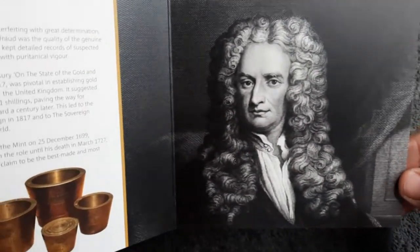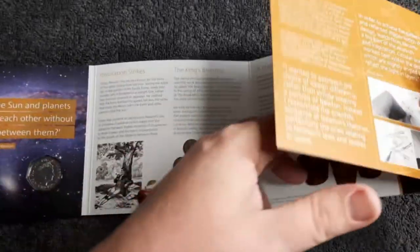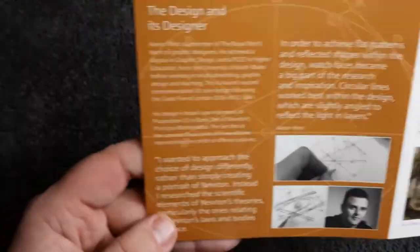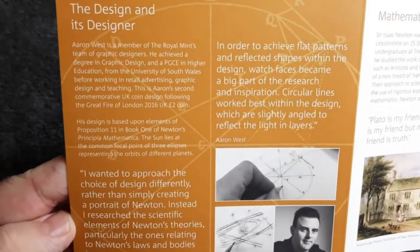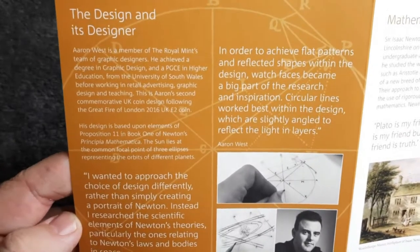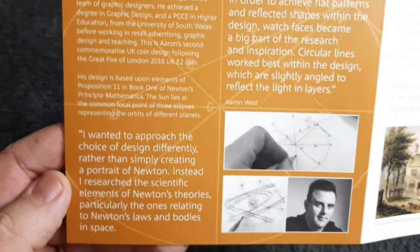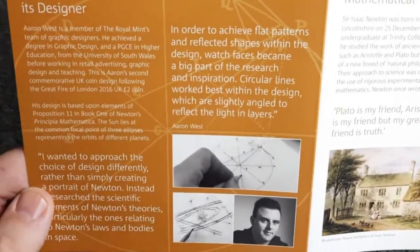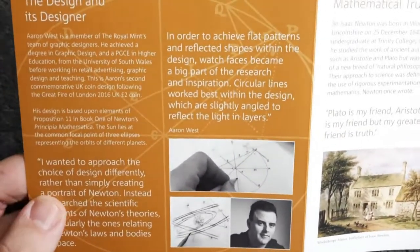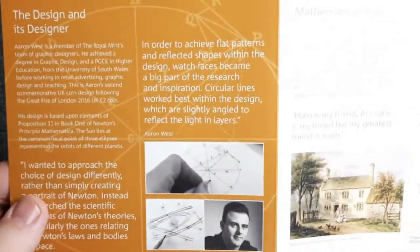There we have a stunning portrait of Sir Isaac Newton. This booklet looks fantastic — I do love some of the information in here. Under 'The Design and Its Designer', we have a bit of information about Aaron West. Aaron West is a member of the Royal Mint's team of graphic designers, and he easily produced one of the most stunning designs on a 50p coin — if not any coin in the entire world.